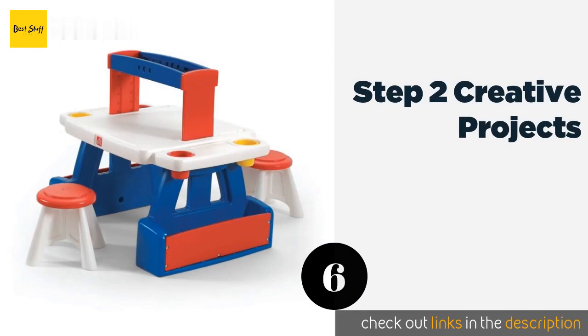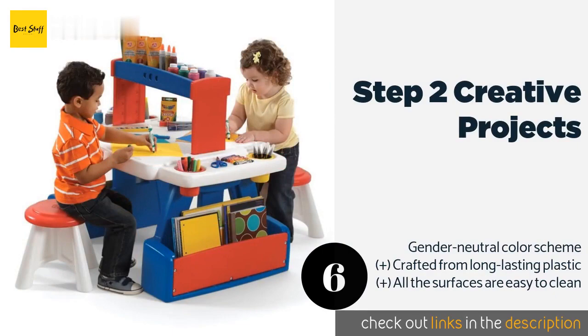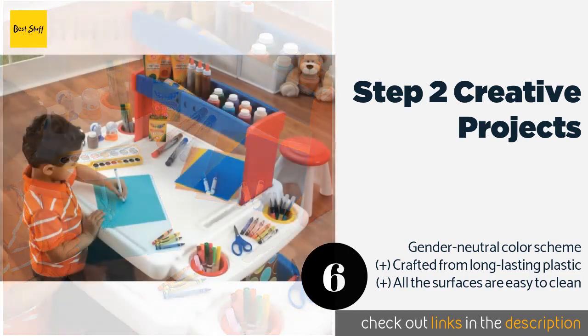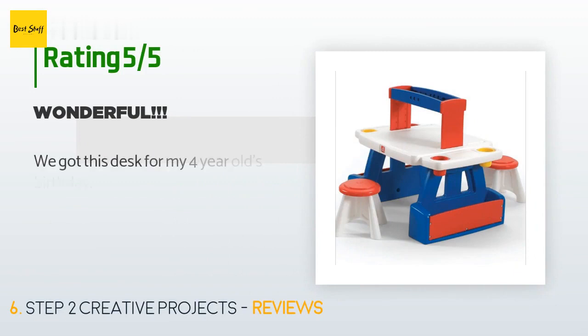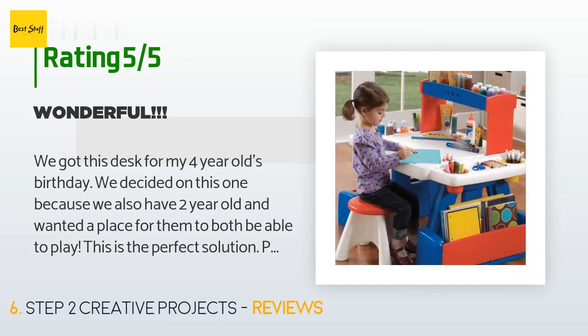Number six is the Step 2 Creative Projects. The Step 2 Creative Projects is ideal for households with social youngsters who often like to invite their friends over for painting. The supplies rack is movable, allowing you to divide the drawing space when needed to give each child their own work area. This product is available on Amazon for $115. It is rated 4.7 stars from 110 customer reviews.